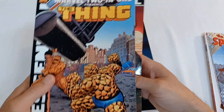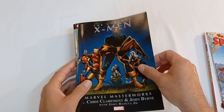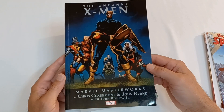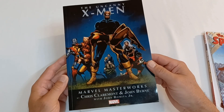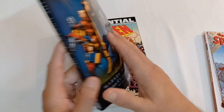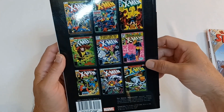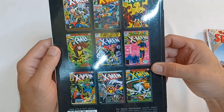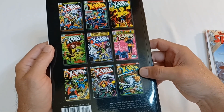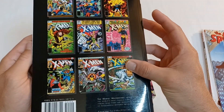I also got two Thing books during Free Comic Book Day. And here is the Marvel Masterworks by Chris Claremont and John Byrne, with John Romita Jr. — this is the Dark Phoenix Saga, which has all of these X-Men books in it, from issue 132 to 140, and Phoenix the Untold Story, and Bizarre Adventures number 27.